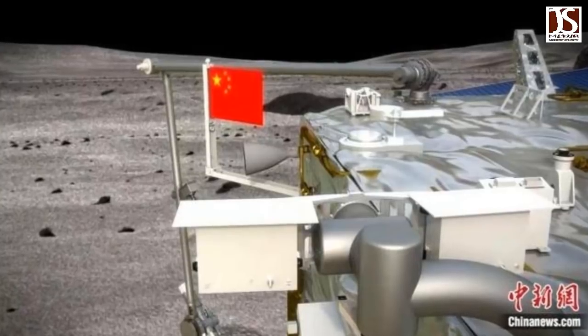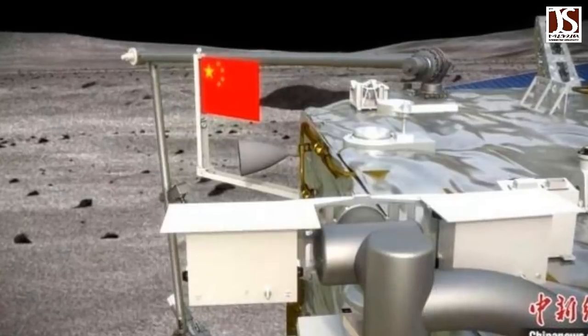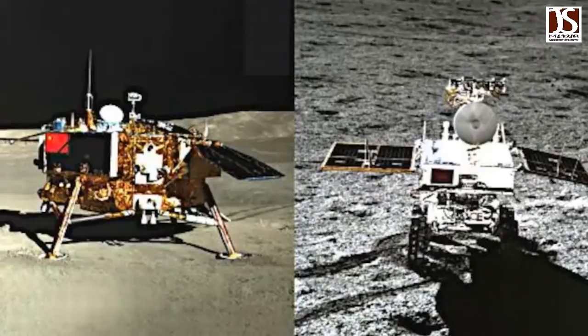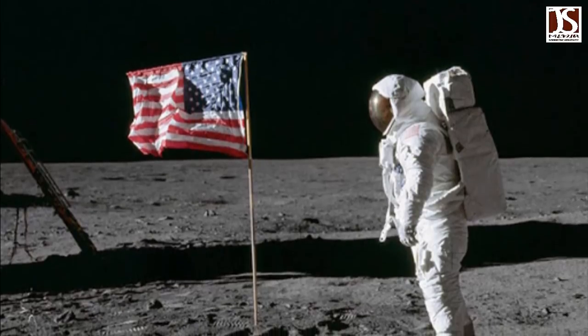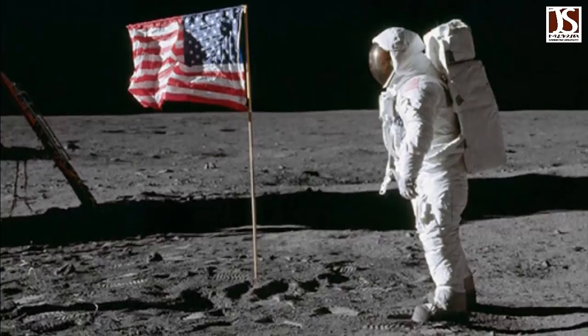China has planted its flag on the moon, more than 50 years after the U.S. first planted the stars and stripes there. Two previous Chinese lunar missions had flags on the craft's coatings, so neither could be affixed to the moon. The U.S. planted the first flag on the moon during the manned Apollo 11 mission in 1969.